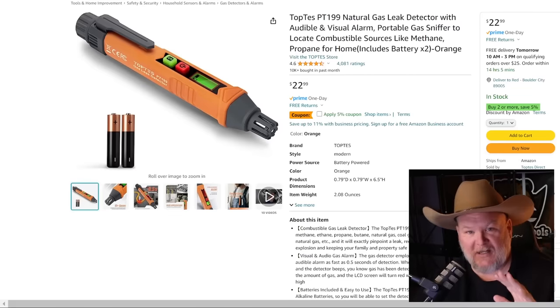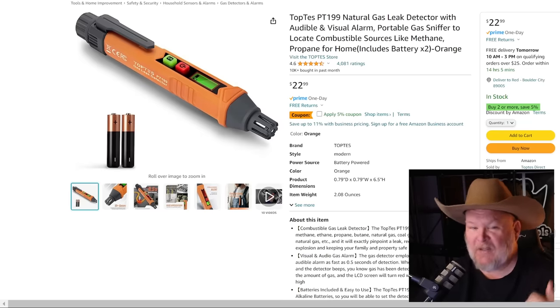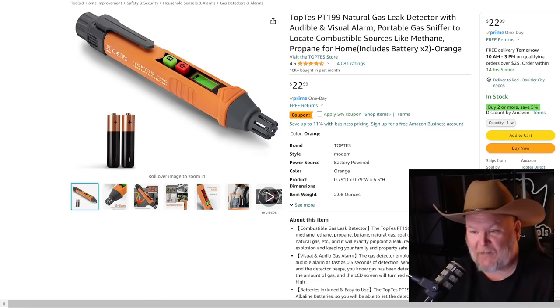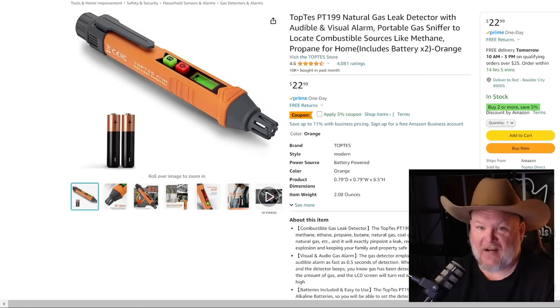First off, we got to thank today's sponsor, Top Test. This is their PT-199 — a pencil-style gas leak detector. If you're dealing with propane or any kind of flammable gas, whether hooking up the stove or the RV, this is a must-have. It's $23, but there's a 5% off coupon on it. Hold off though — I have a 15% off coupon that'll stack on that discount. For under $20 at that point, this thing's got to be a must-have.